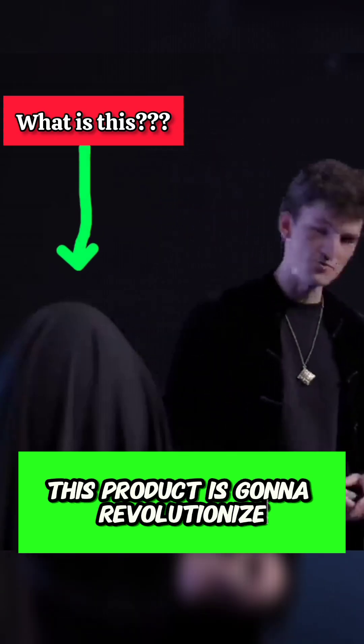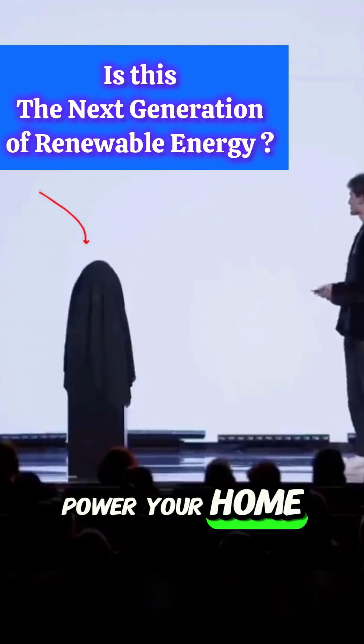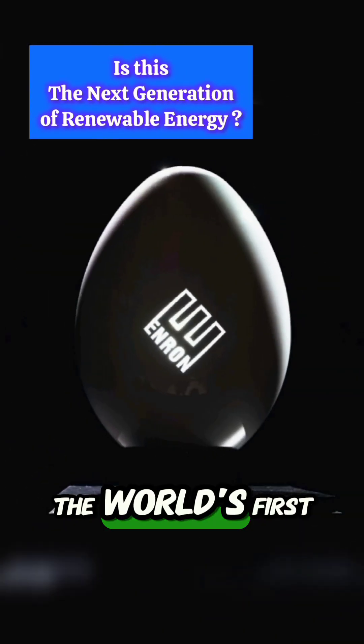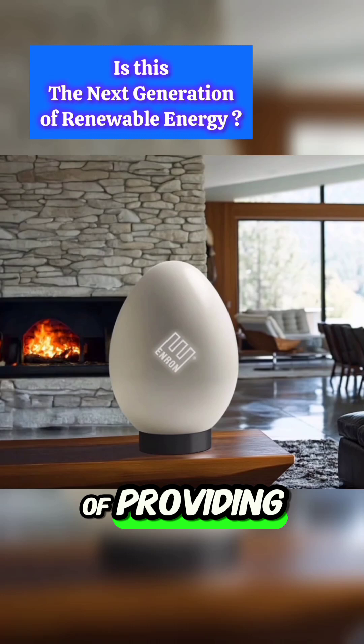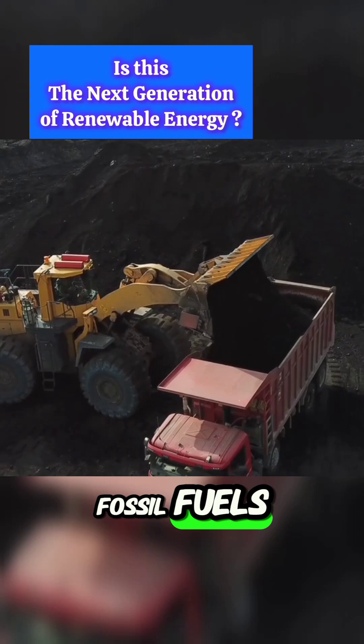This product is going to revolutionize three critical industries. This thing can supposedly power your home for 10 years without needing more fuel. Meet the Enron Egg — the world's first micro nuclear reactor. It's roughly the size of a household appliance but is capable of providing long-lasting power to homes.